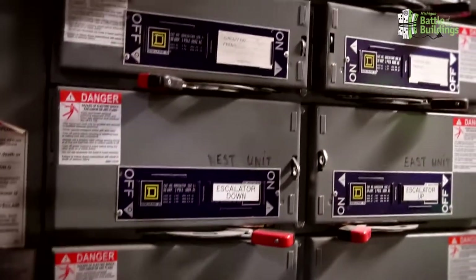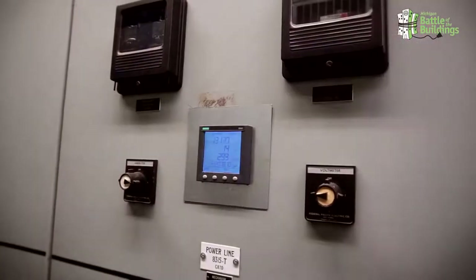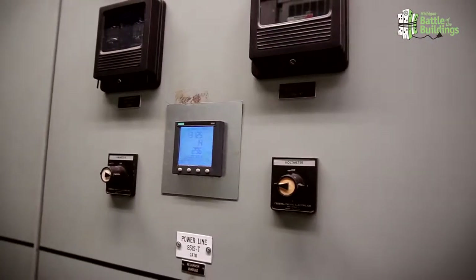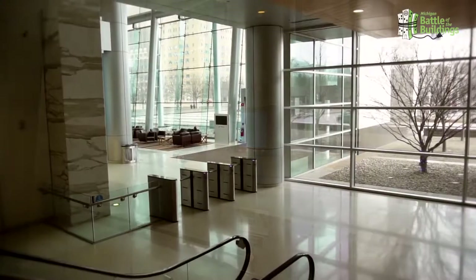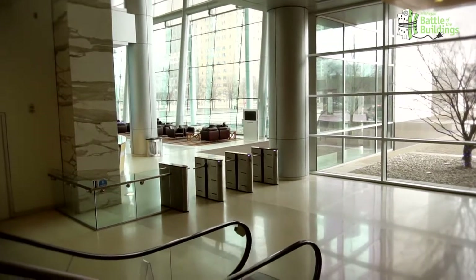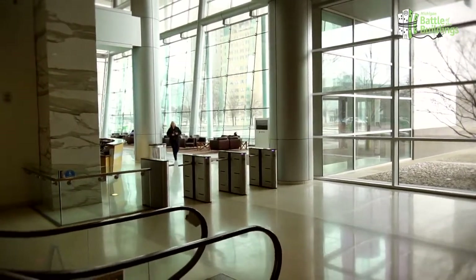We put metering on our primary services so we could have real-time energy use data, knowing exactly how much energy we were using throughout the building. We put that in before the project, so once everything is done, we'll be able to look at the data and see how much we've saved.